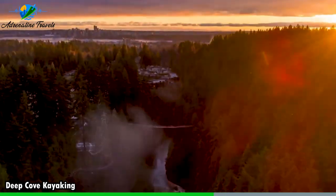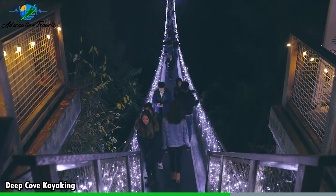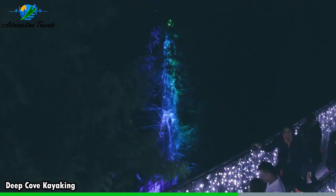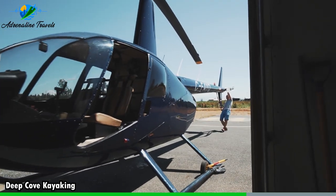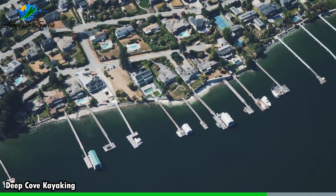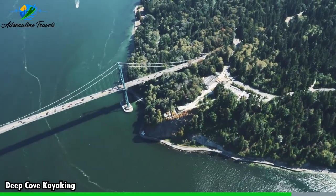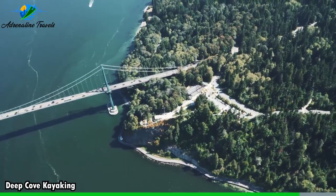Well, that's it for this video. Vancouver offers thrilling experiences like the Capilano Suspension Bridge, Grouse Mountain, and Whistler Blackcomb. From breathtaking views along the Sea to Sky Highway to wildlife tours on Vancouver Island, adventure seekers will find excitement. Helicopter tours and activities like Treetop Adventure Park and kayaking in Deep Cove provide unique perspectives. Experience the thrills of Vancouver's vibrant West Coast city. Hope you enjoyed the video and see you next time on yet another adventure.